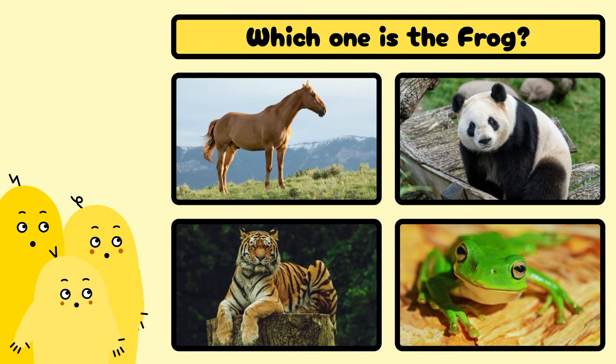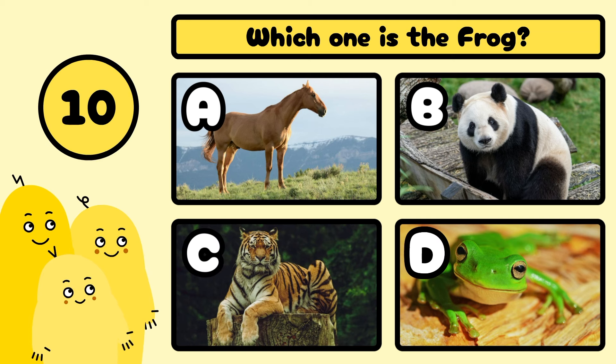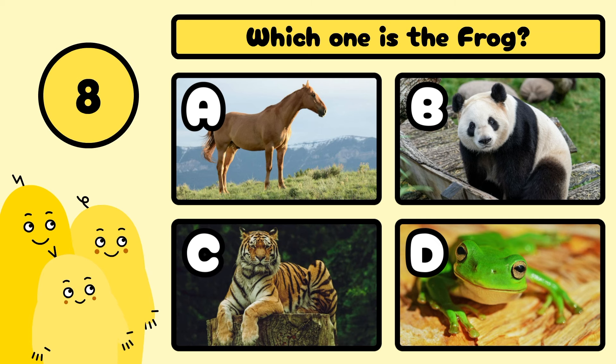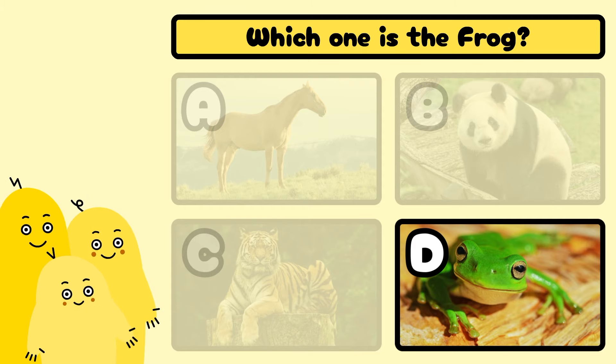Which one is the frog? A, B, C, or D? Well done! It's D!